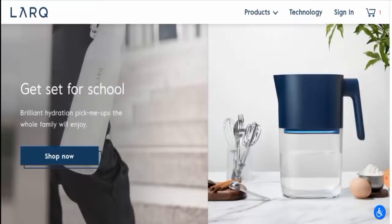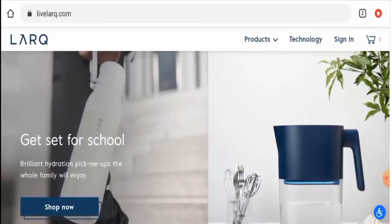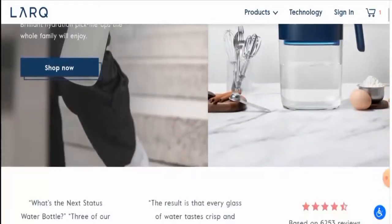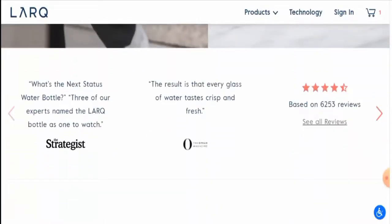First of all, we'll talk about the website type and the products they offer. This is an e-commerce site which deals with pitchers, filters, and water bottles. If you want to check their products out, visit their official site.